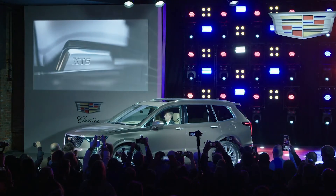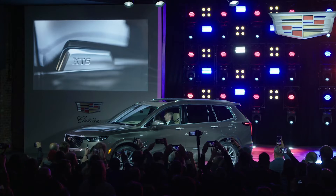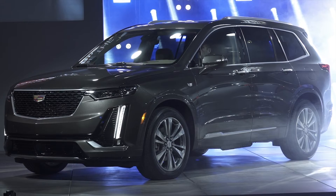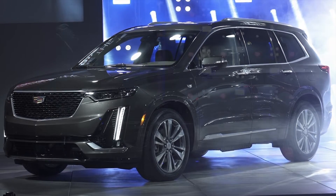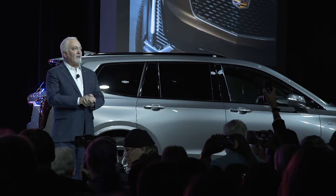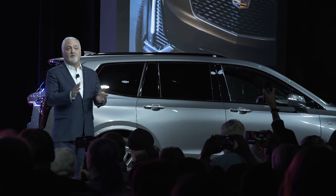The latest iteration of our Cadillac user experience provides more ways to interface with the system, including one-touch phone pairing via near-field communication and a new rotary controller with an intuitive jog functionality.